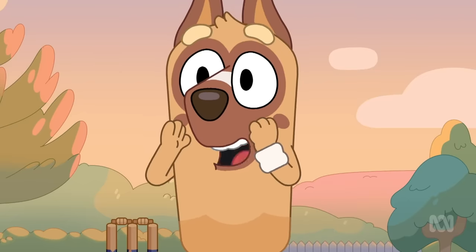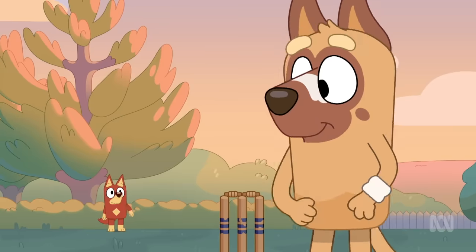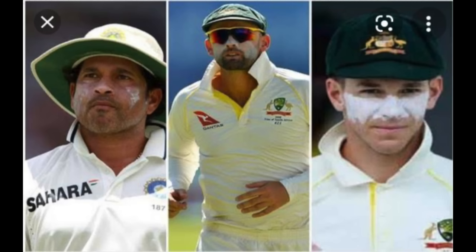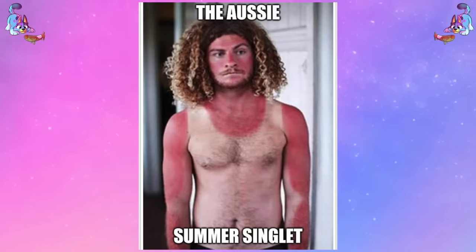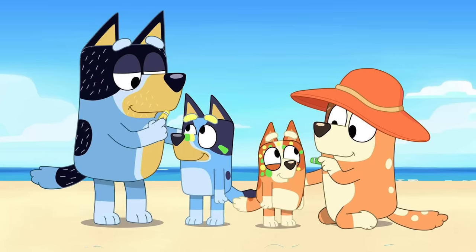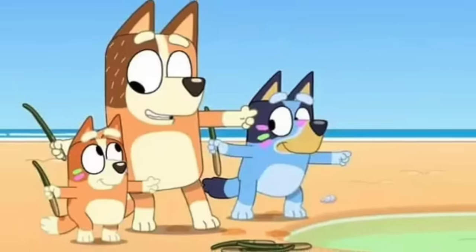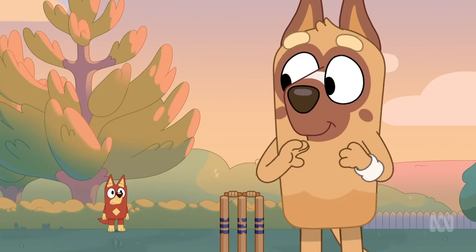Another really cool thing about his design is the white stripe we see over his nose. This is not part of his fur — it's actually zinc. Zinc is something that a lot of cricketers wear because the sun in Australia is brutal and you need to protect your nose. We've seen coloured versions of zinc before in beach episodes with Bluey and Bingo, but for cricket specifically, usually you would wear the white zinc.